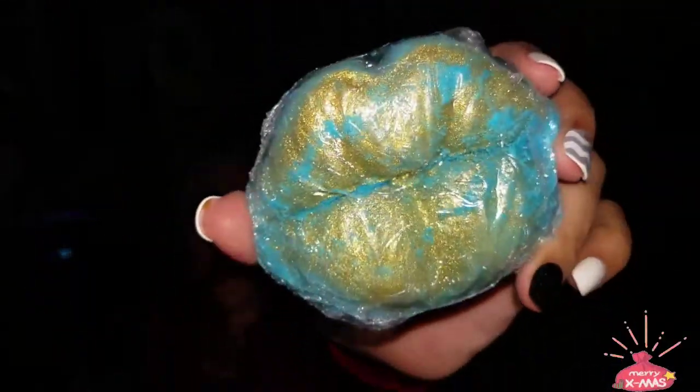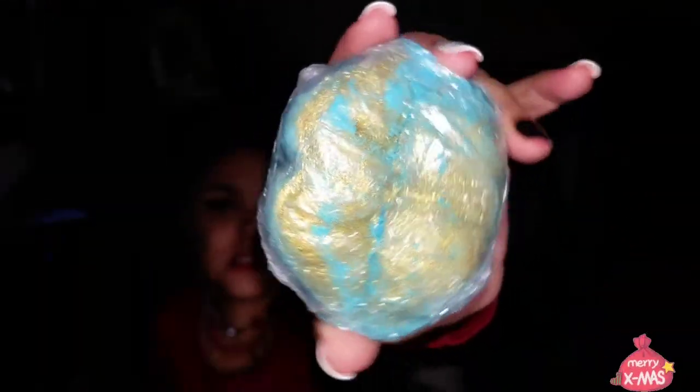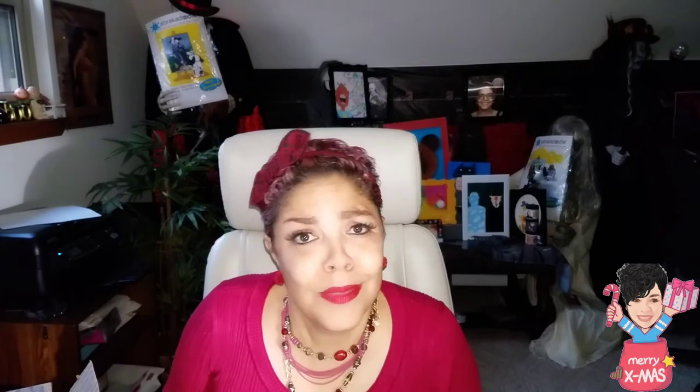She also sent me this oopsie bath bomb — the Luscious Lips. It was damaged, but she knows that my son would probably like the scent, so it's broken and she sent it to me for scent purposes so my son could use it in his bath. Just because it's broken doesn't mean it doesn't do a good job in the tub, doesn't mean it doesn't smell good, doesn't mean it doesn't sparkle. I will be giving this to my son.